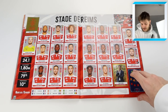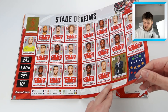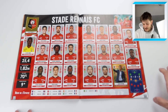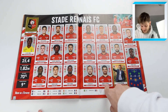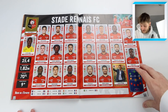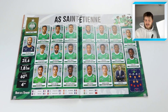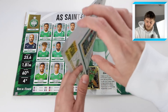Then we've got Stade de Reims - there's Fraser Hornby, someone born in Scotland. Let us know in the comments if you know much about him. Then Stade Rennais - another team in the Topps Champions League set. Camavinga there, a very popular sticker. Stephane Zonzi who used to play for Stoke, Martin Terrier - fantastic player, great on Football Manager - M'Baye Niang, and Daniel Rugani on loan.